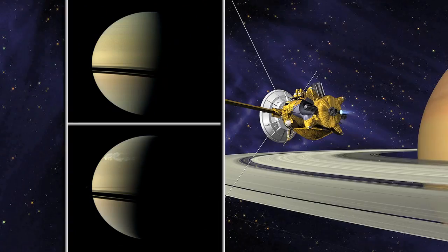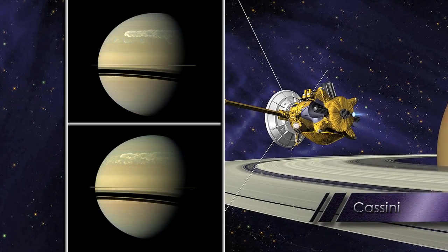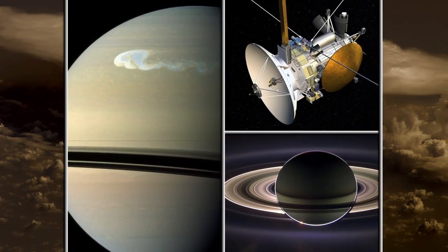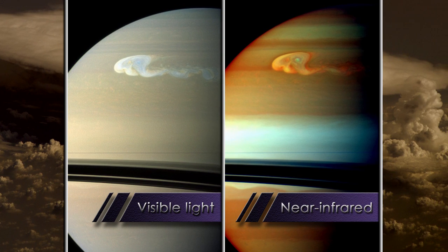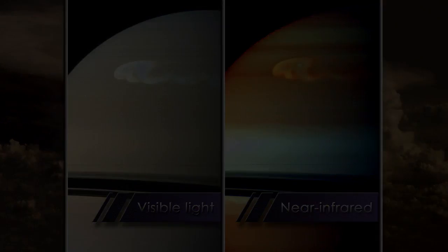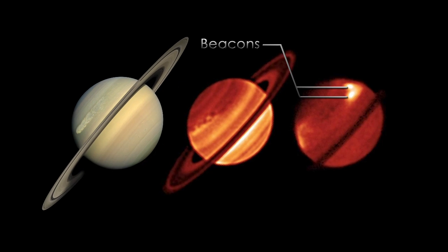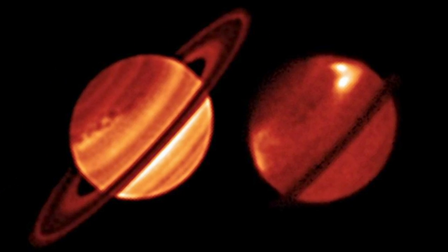This great white spot happened to occur ten years before we expected it, which was very fortunate because we happened to have a spacecraft called Cassini in orbit around Saturn. That spacecraft has a full suite of instrumentation that allows us to study this over all wavelength ranges. Some of the effects that we got to see in the infrared were these two bright beacons that started to shine right after the storm erupted in December.